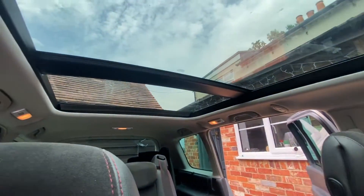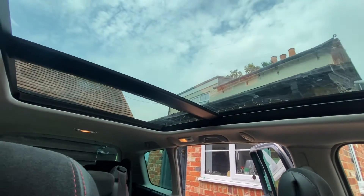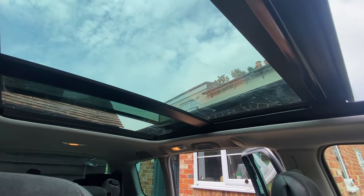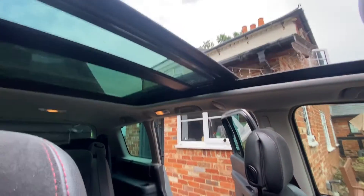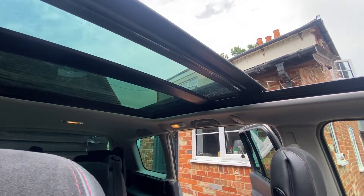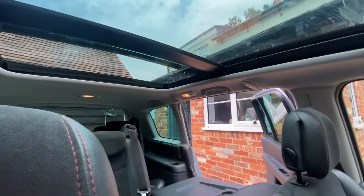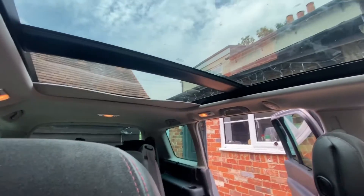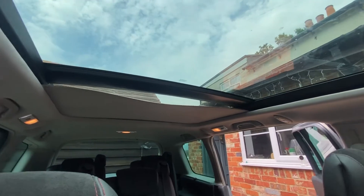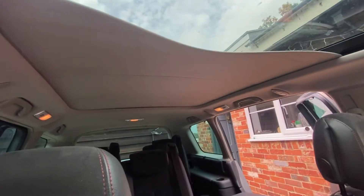Now the big large panoramic roof — controlled from here. There you go — let's shut that back up again. All working. Making sure it locks — working perfectly. You can also get the blind to come over so you haven't got the full panoramic exposure if you don't like the heat on your head. Personally I prefer it open; it makes it feel very airy in here.